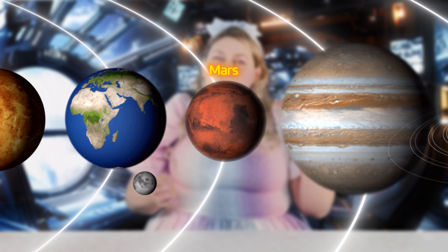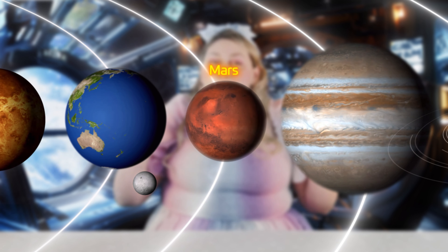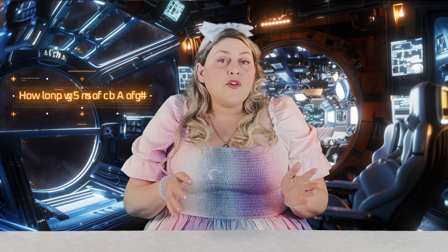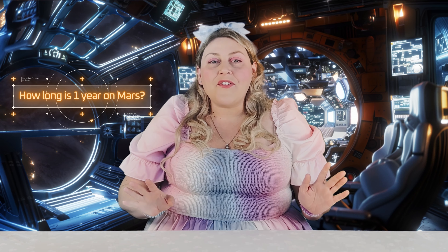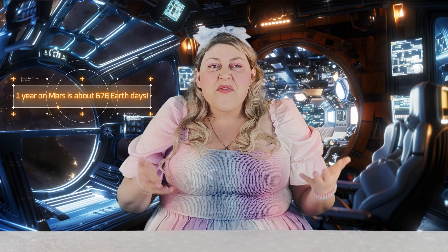What planet do you think is fourth from the Sun? Mars! Mars is the fourth planet from the Sun. Mars is nicknamed the Red Planet. Why do you think that is? Yes, of course, because it looks red. A year on Mars takes about 687 Earth days. That's almost two Earth years!